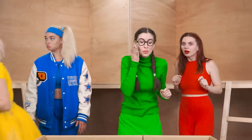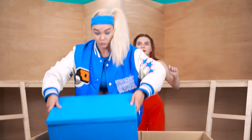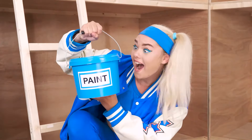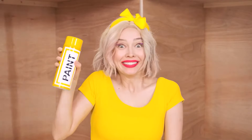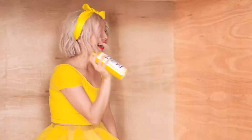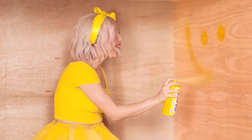Oh, green! Blue! Red! A whole bucket of paint! Yellow spray! And I have a roller! Wow! And I have a brush — fluffy! Let's get down to business! Alright, alright, alright! We need to paint everything yellow here!